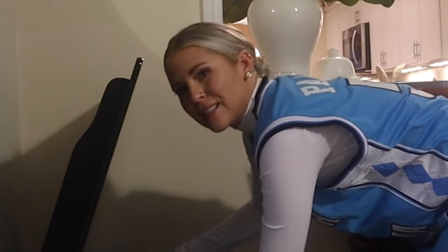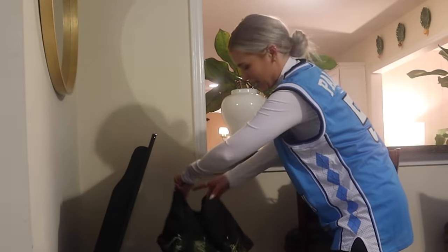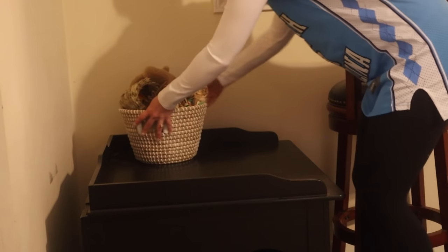Something I do every single night is check on Cinnabun's hay. I change her litter box every single morning, so I don't change it at night, but it is really important that your rabbit always has unlimited hay. I check her hay: one, to make sure she's eating it and to check her litter box to make sure her poop is fine; and two, if she's running out of hay, I can refill her hay bag so she'll have enough for the night. Just as I suspected — basically empty. She has been devouring her hay recently, so let's go to the shed and fill up some hay.